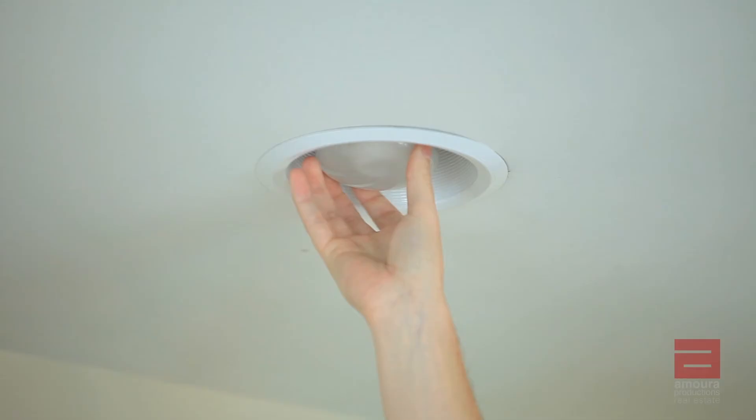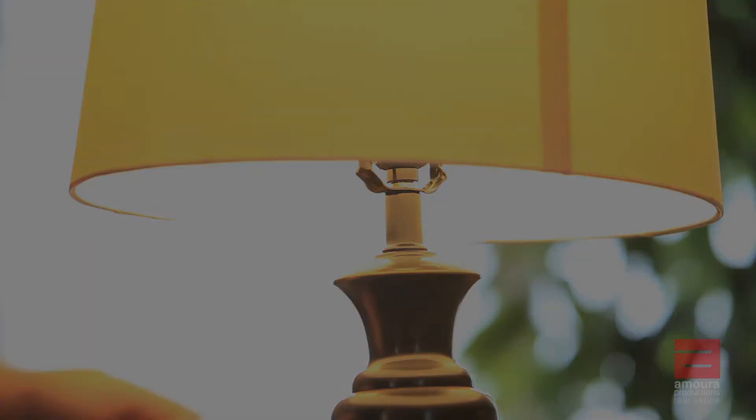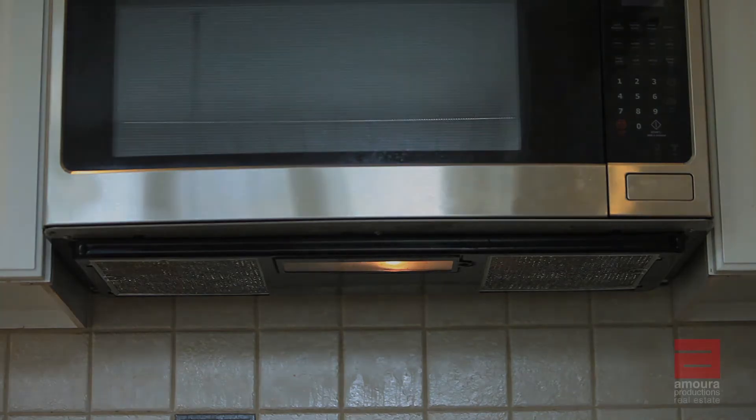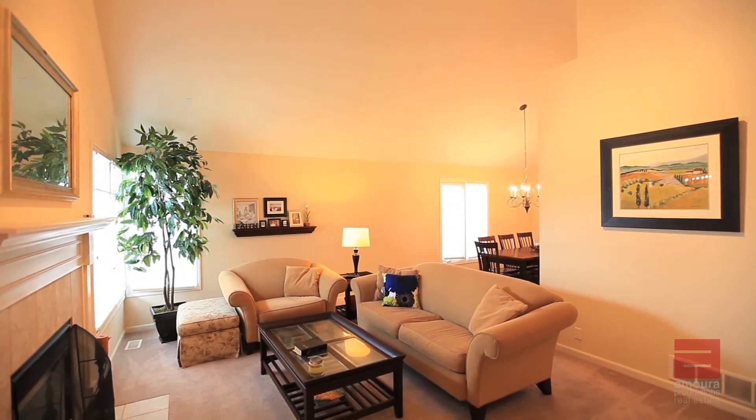The final step is turning on all the lights in the house. Change out any light bulbs that are dimmed or burned out. Make sure to turn on even the smaller lamps, and turn on the light above the stove or under the microwave.